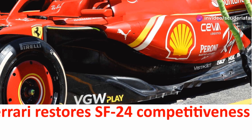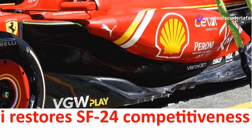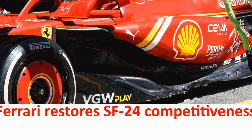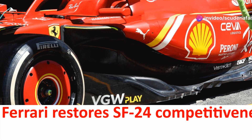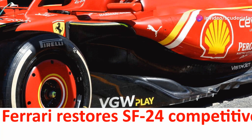Scuderia Ferrari's wind tunnel is back in action after a significant update scheduled during the summer break. It now features a new moving floor capable of improving the aerodynamic map with a greater yaw angle of the model. Additionally, the adoption of more advanced software can provide more precise information in the search for correlation between the simulation world and the track.